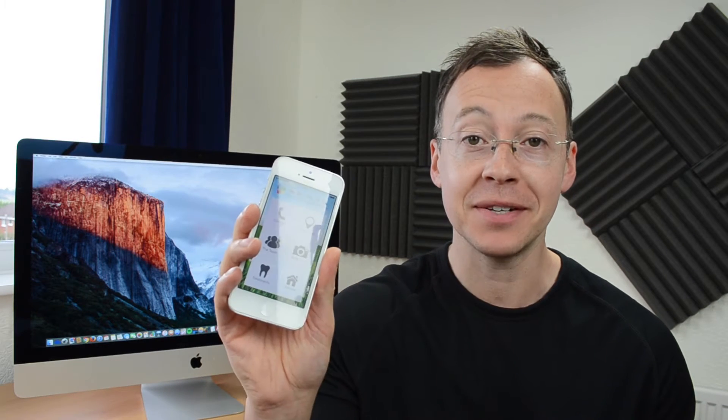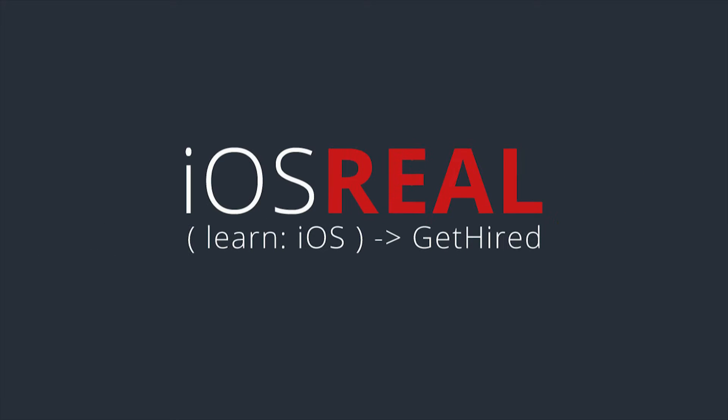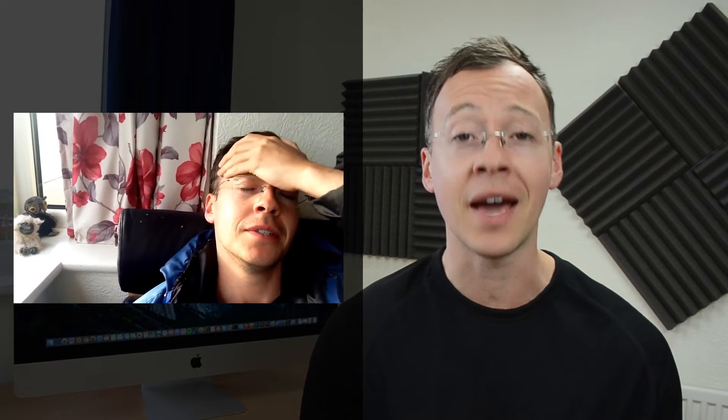My app has been successfully submitted to the App Store. I did it, and what I want to say is: if I can do it, you can do it. Yes, it's been frustrating at points along the way. There were points where I wondered if I was smart enough and I wanted to quit. But if you persevere through it and if you really want it, you can do it. I believe you can do it. If this is what you want, if it's your passion and you stick with it, then you can do it.